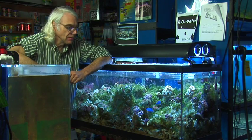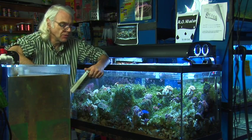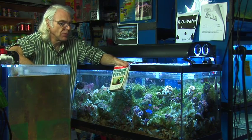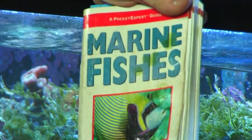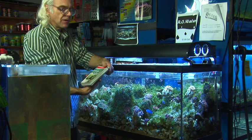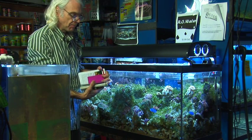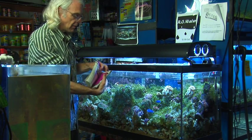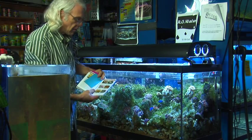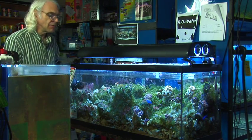If you really want to get in depth, nothing beats having a good handbook for marine fish. This is probably one of the best ones out there — it's a reasonably priced book by Scott Michael. He identifies fish, talks about their suitability in a fish tank, and will also help you identify the sex of the fish. As you can see, it's a well-worn copy, very handy to have around.